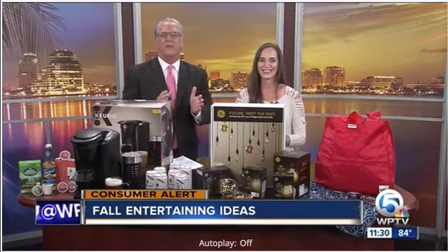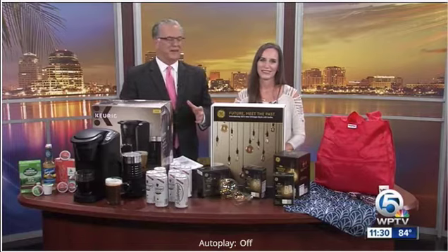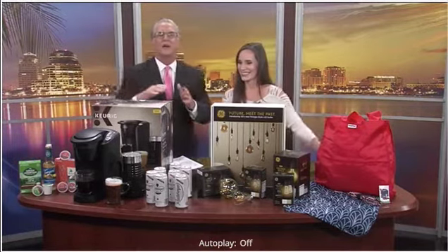For more information on all these products, perfect for fall, just head to our website, WPTV.com. Thank you, always good to see you. Good stuff — drink a little Rotter Burger and a little Keurig, you're good to go.